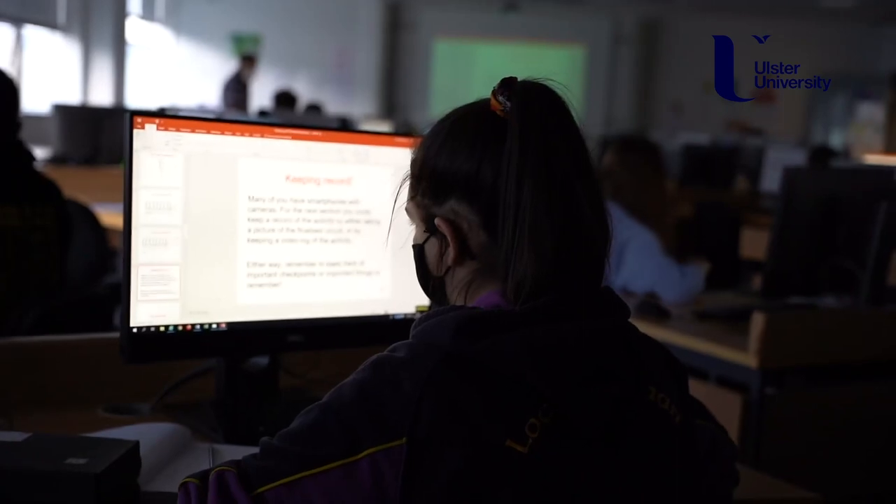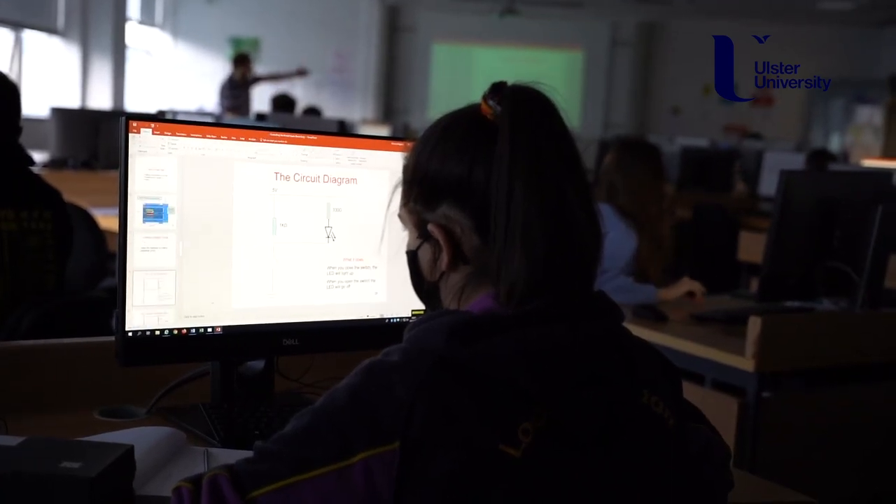Last year we had 209 graduates from the school, 80% of which had a first or a two-one.